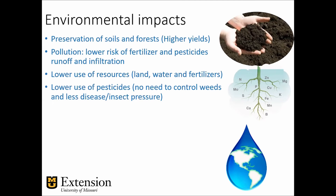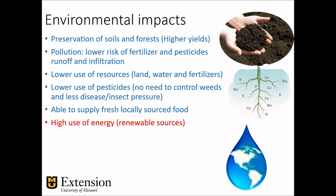There's lower pesticide use — not zero, but lower compared to field production. It allows you to supply locally sourced foods, meaning the average distance produce travels is significantly reduced, resulting in lower emissions. However, there is a lot of energy use, which can be offset somewhat by using renewable energy sources, and there is a higher dependency on plastics for the production systems.